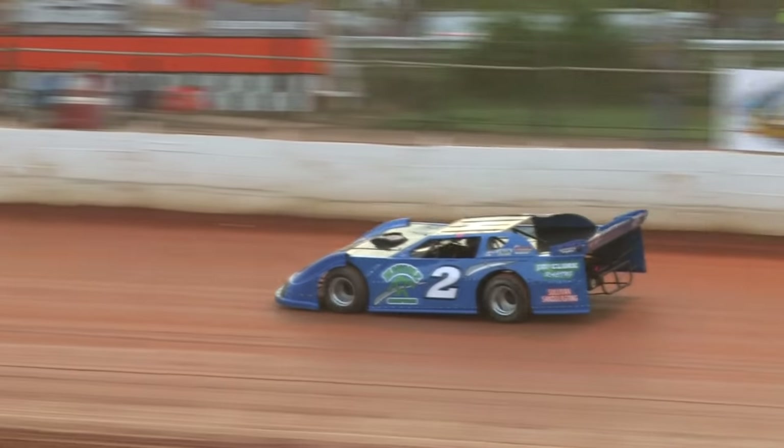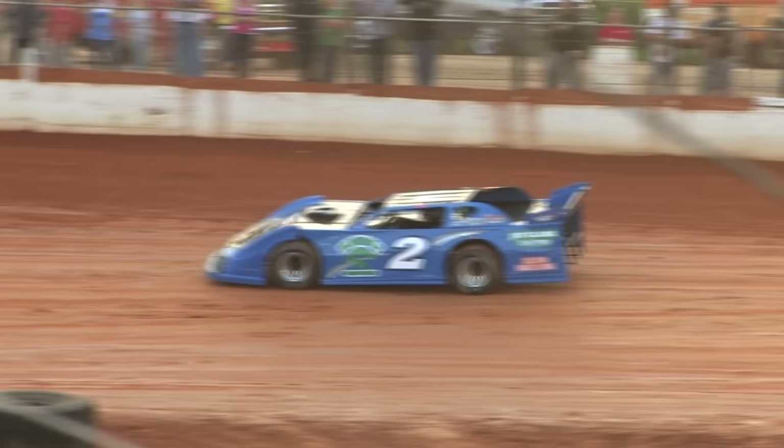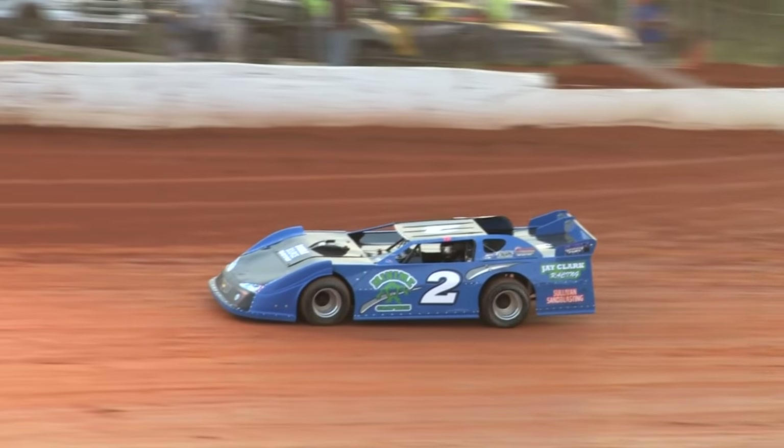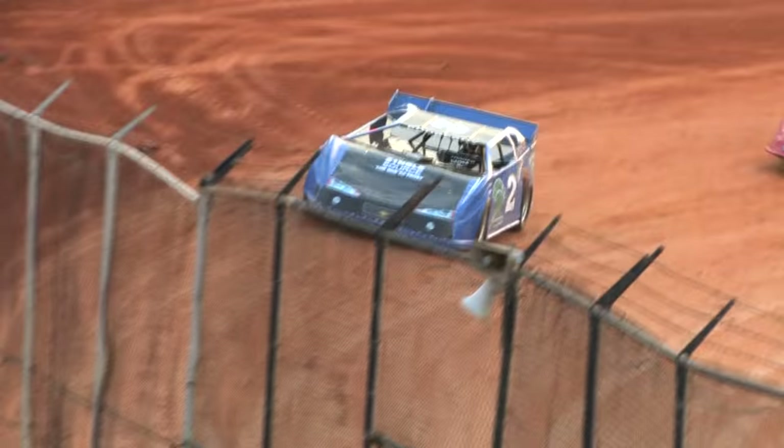And the 18, Kyle Cole rounds out the field. Street stock heat number 1 was next, heat number 2 — you need to be lined up and ready to go for your heat race.